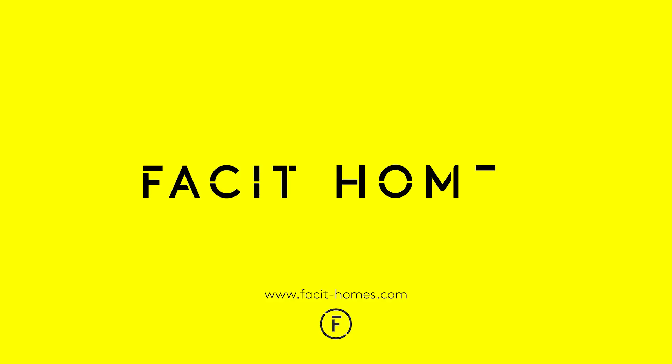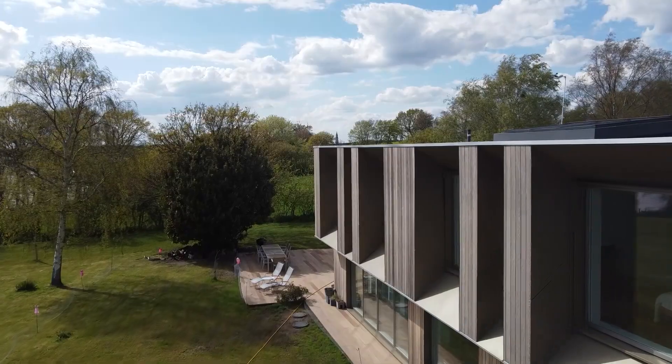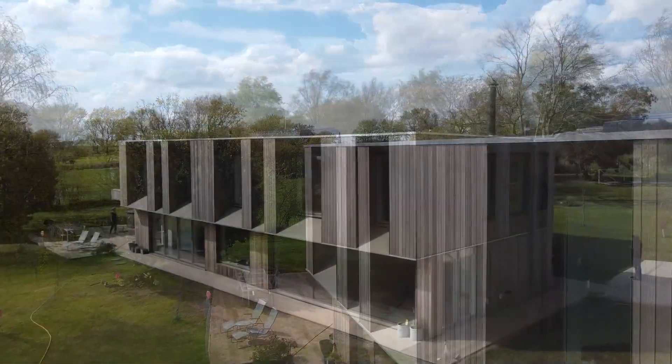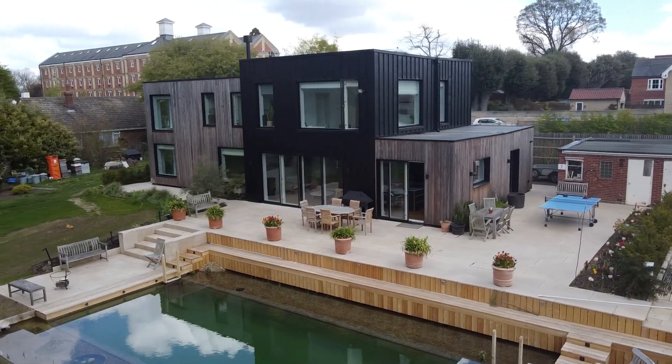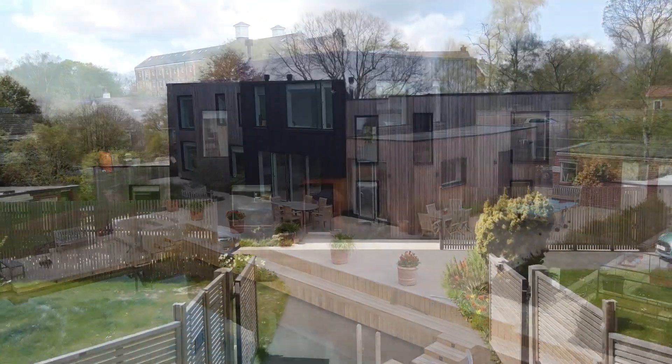So what does Facet Homes do and most importantly what is a Facet Home? My name is Oli and welcome back to the Facet Homes YouTube channel. Today we're going to talk about what we do here at Facet Homes and how we do it. Simply put, we design, manufacture and build sustainable homes, and we offer people an alternative route to building a home by offering this service under one roof.